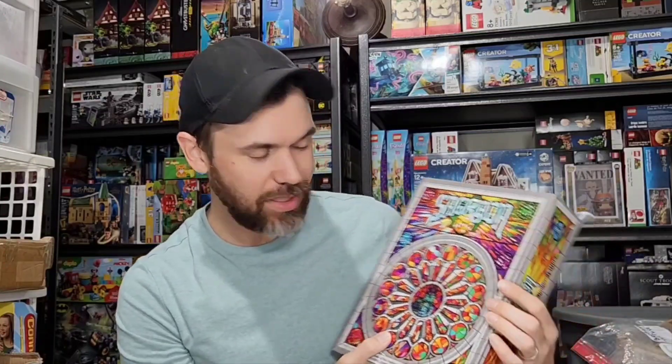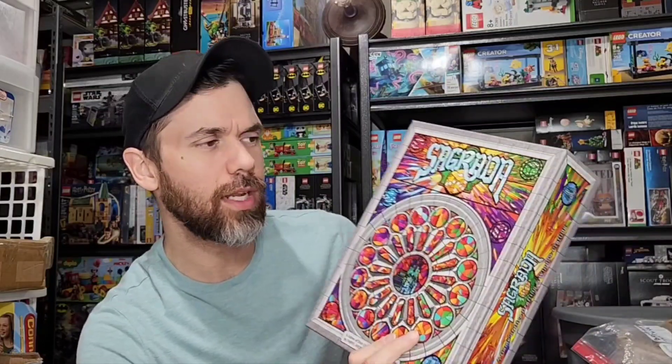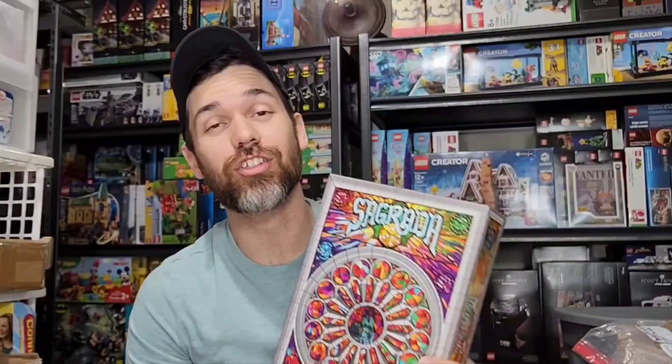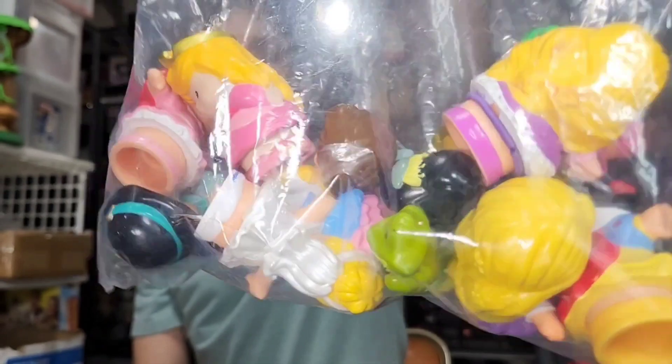Sagrada — looks like a stained glass window game. Found this at the bins and counted all the pieces while I was there: about 90-something dice and a few other things, and everything was there, complete. They only charged me a dollar for it. Sold for $22 plus about $8 shipping, pretty good.